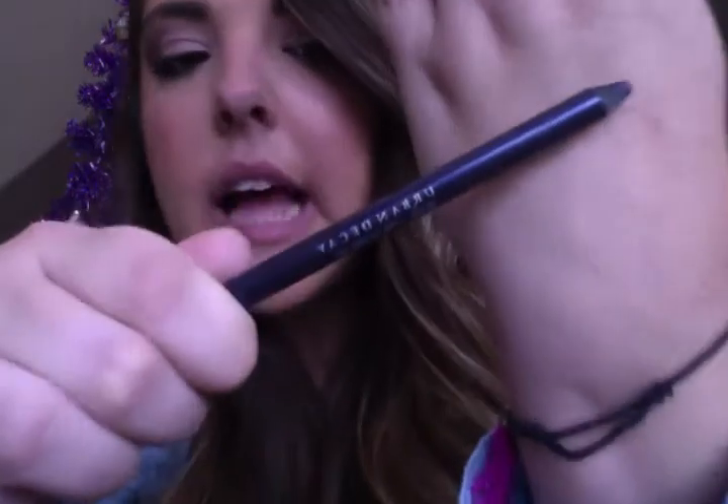For pencil eyeliner, it's my Urban Decay 24-7 Glide-On Pencils — I got them in the Ocho Loco set and will never use any other pencil eyeliner again. They're so soft, so pigmented, go on so smooth, and last forever. My favorite color is Tornado, a pretty eggplant purple. For liquid eyeliner, it's my $1 e.l.f. liquid eyeliner in black. I use it all the time — it goes on the easiest, lasts the longest, and is the easiest to remove if you make a mistake. If you haven't tried this stuff, you're missing out. It's my holy grail eyeliner.